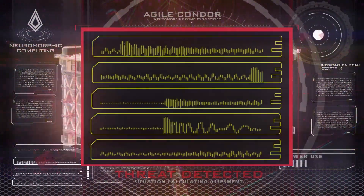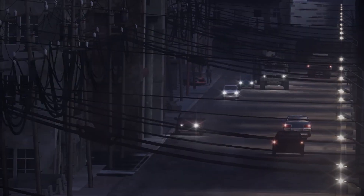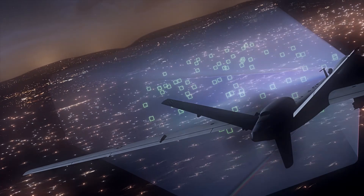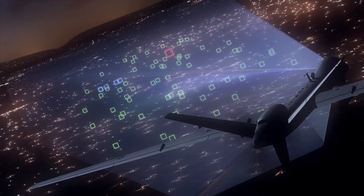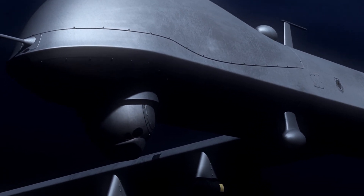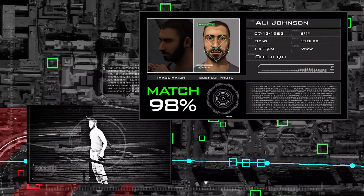Text on screen reads 'Agile Condor Neuromorphic Computing.' Two military vehicles drive down a narrow city street as an enemy warfighter looks on through binoculars. An aircraft flying above uses Agile Condor to recognize the threat on the ground, deploying its system camera to see the enemy warfighter on screen. The system uses facial recognition to confirm the enemy warfighter as a prominent threat and suspect, then sends a green communications beam with the intel back to the UAS operator.